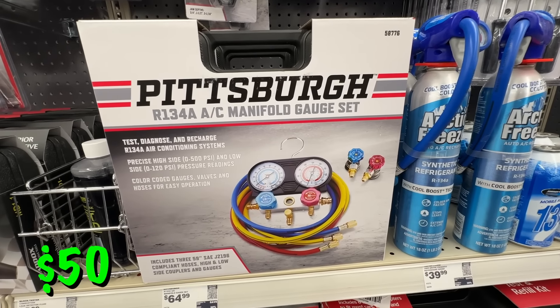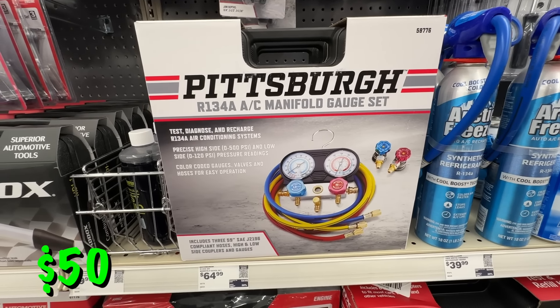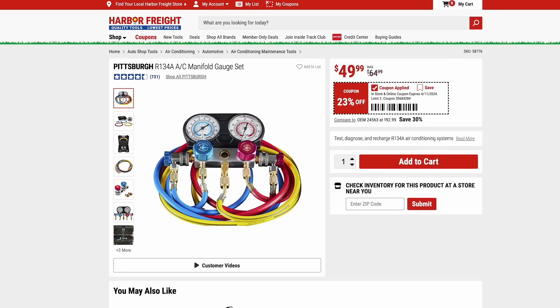It's also time to check on your air conditioning unit, and you can get this Pittsburgh AC manifold. It comes with two gauges for $50, so you can test out your system, diagnose any issues, and avoid a costly service call.